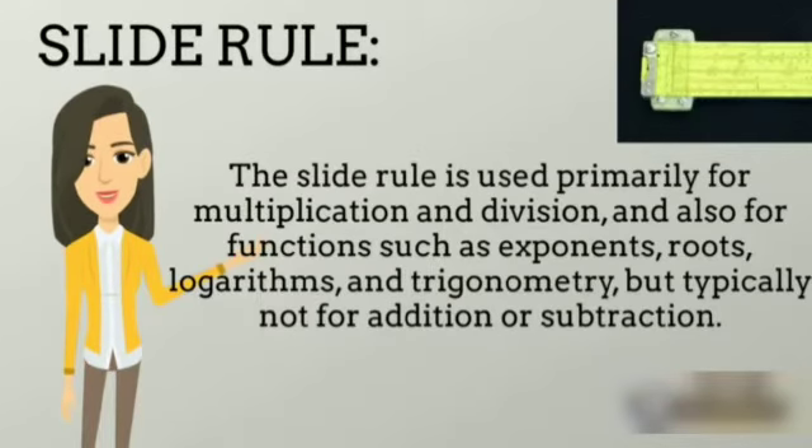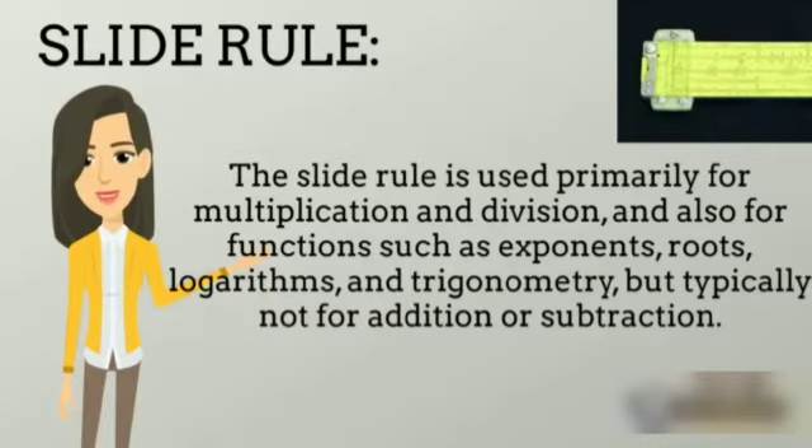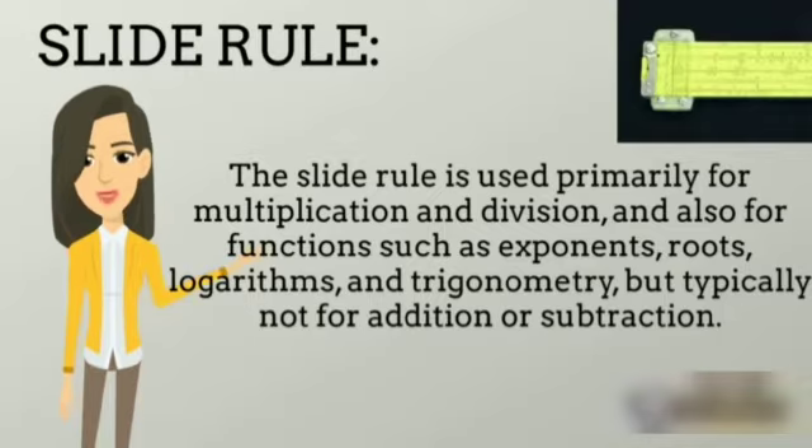Slide Rule. The slide rule is used primarily for multiplication and division, but typically not for addition or subtraction.